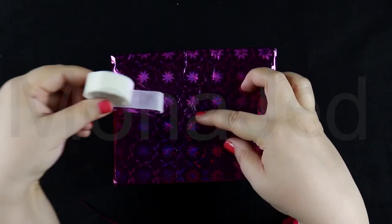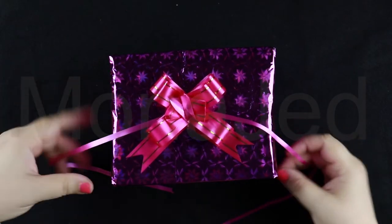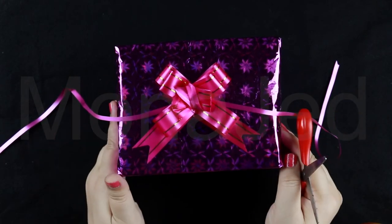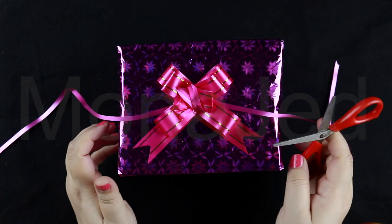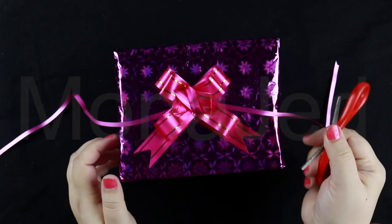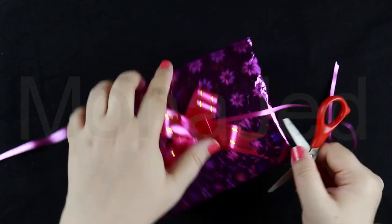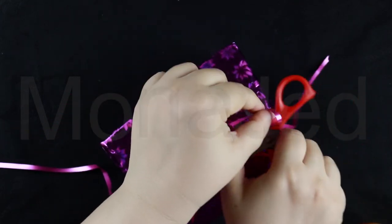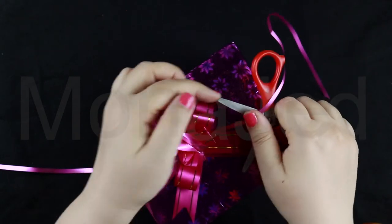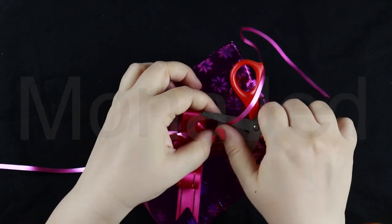Then, using a glue dot, secure the beautiful bow on the gift box. At this stage, you can use the inner ribbons to tie onto your present, or you can leave them loose, or curl them to add flare to the bow. To curl the ribbons — it's so easy. Just find the natural curl of the ribbon. Typically the shiny side of the ribbon will be on the outside, with the dull side curling underneath and inwards.